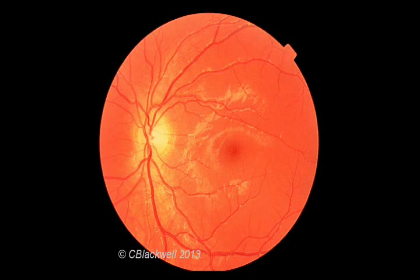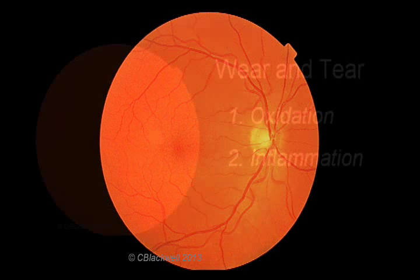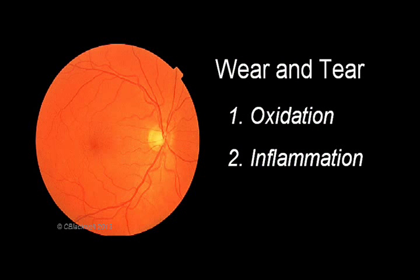Over time, the retina, just like the rest of the body, undergoes wear and tear changes. This photo shows a retina in middle age — notice the nice, shiny surface is gone. Damage is done partly by oxidation and partly by inflammation. That causes it to function less well and vision, consequently, decreases.